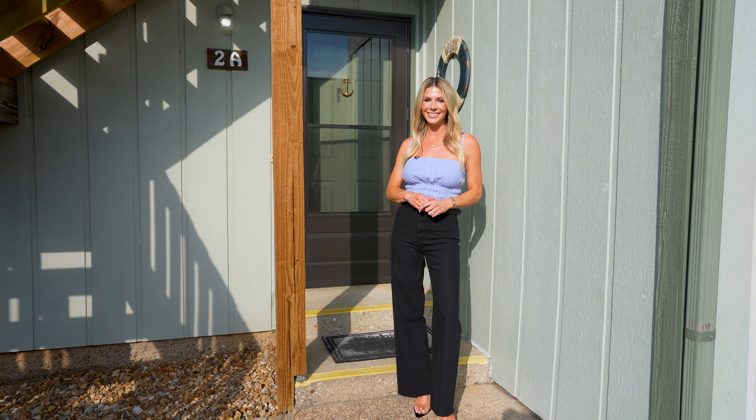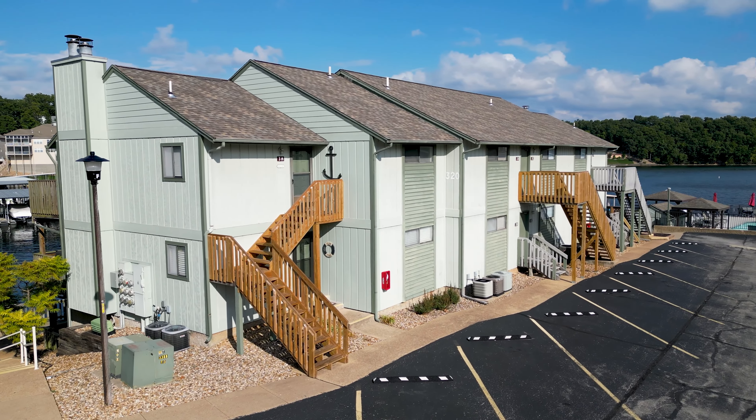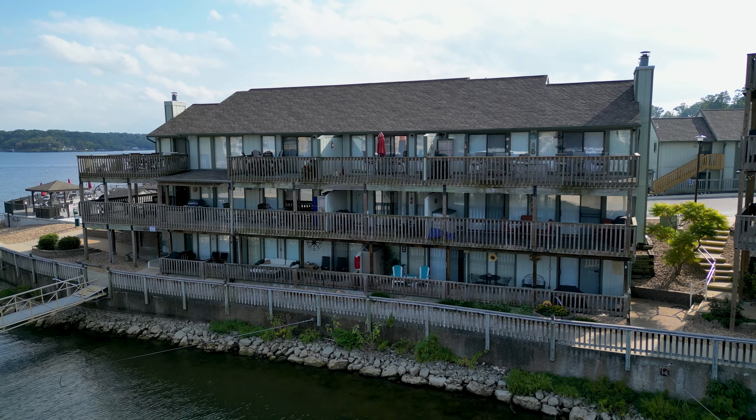Hey, it's Landry from Swift & Co. Have you been searching for a turnkey condo in the middle of all the lakes action? Well, this might be the one.